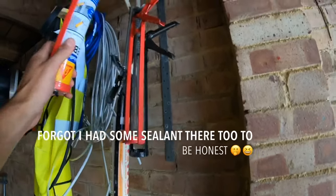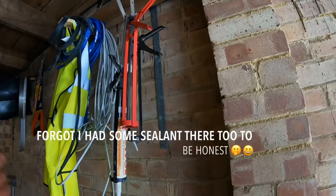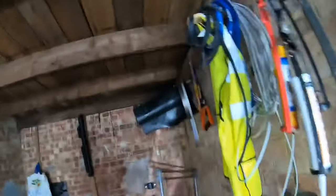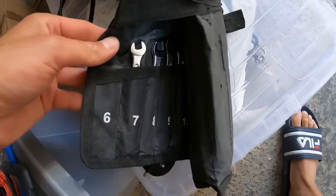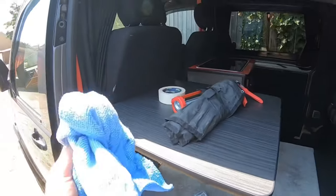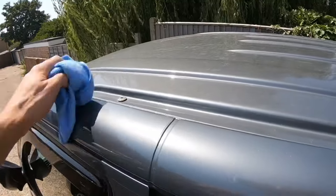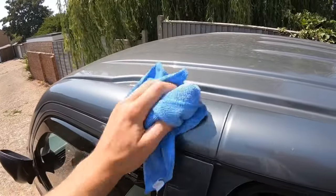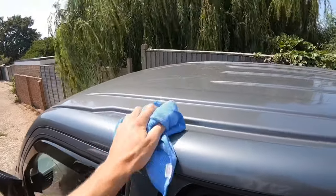Every time I go to Screwfix or Toolstation I end up buying a sealant gun — I've probably got about three more in the van already. If you're wondering why I'm shaking, I've had two really strong coffees and I've taken my blue inhaler because this hot weather is really doing me in — don't worry, I haven't got the alcoholic shakes! First thing I'm going to do is clean the roof using a wet microfibre cloth so there's no dust or dirt around.